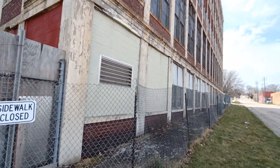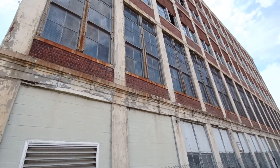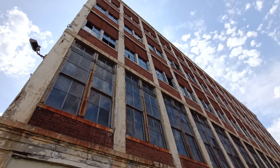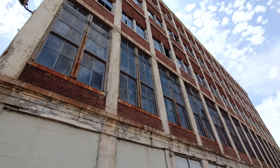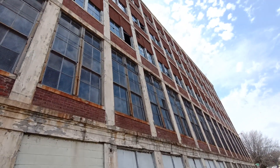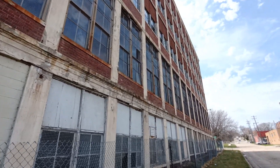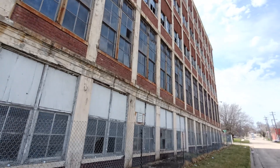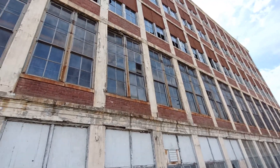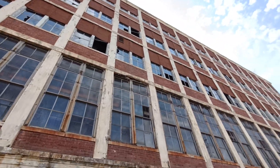I guess up in Aurora, or down in Aurora, they redid that whole hospital and it's about to open this year into apartments. Maybe this building does have some hope. These type of buildings have some historical value. It's going to take a lot of money to probably remake this into apartments, but if they have the money, have at it.